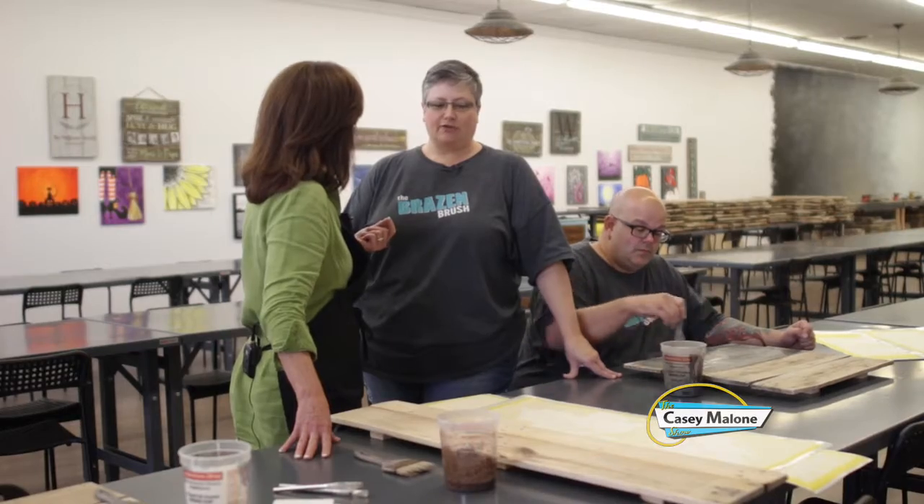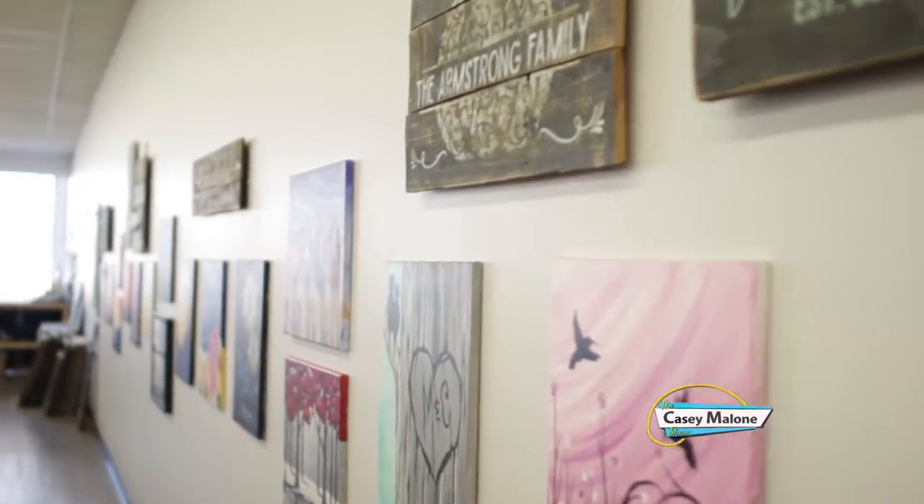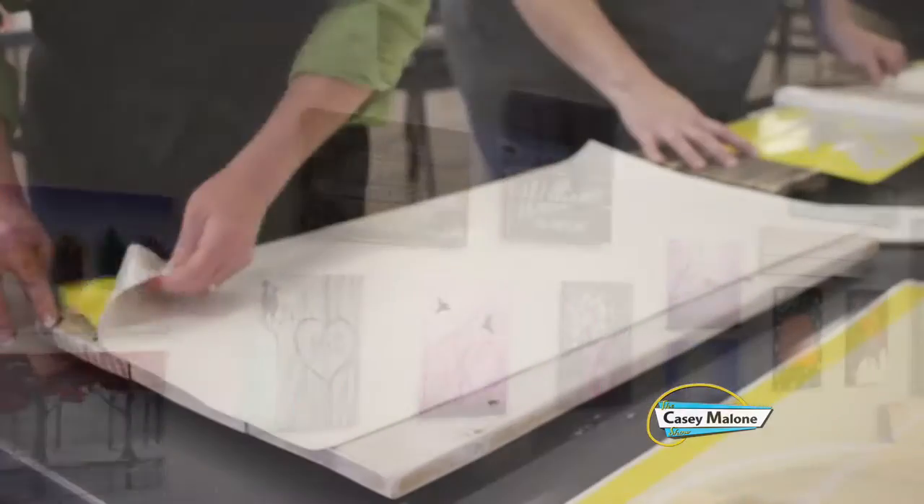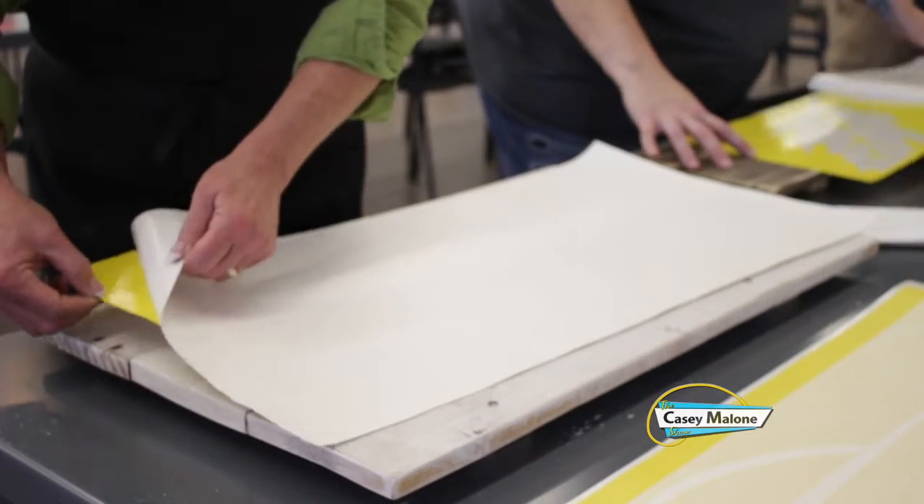I taught canvas painting for three years. I also have a background in graphic design, and I've done vinyl graphics. We use the vinyl to make the stencils for the signs, and it just all came together.